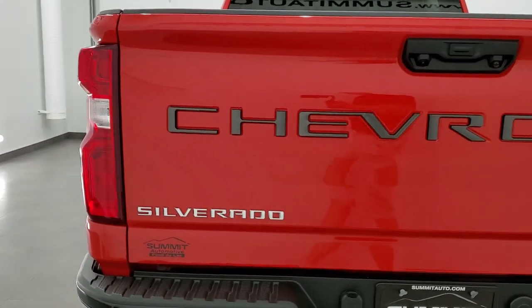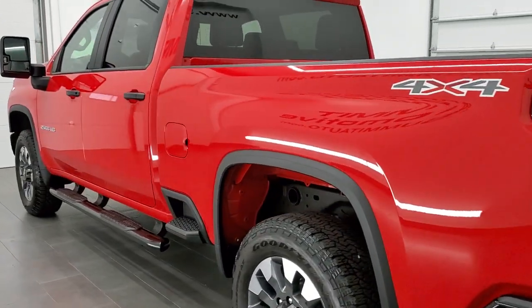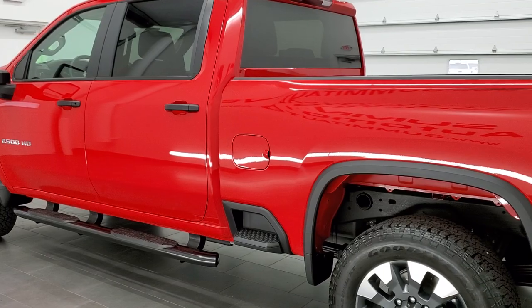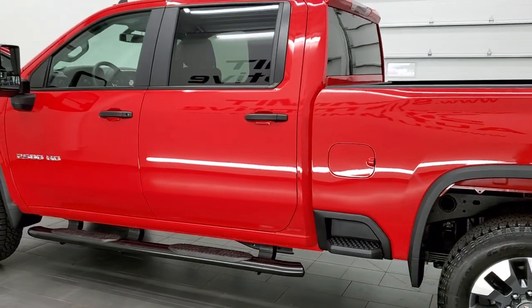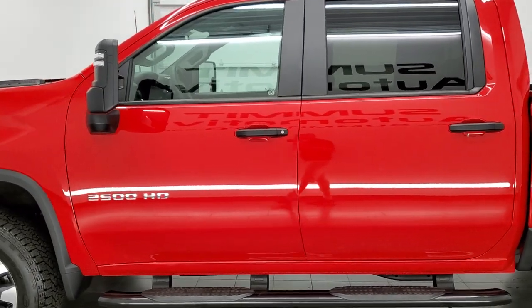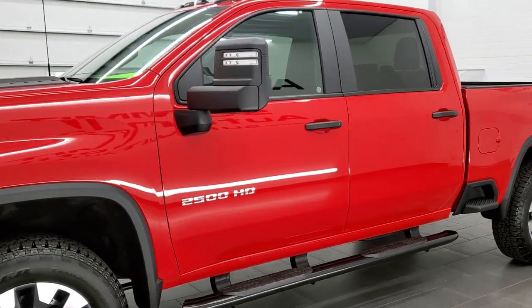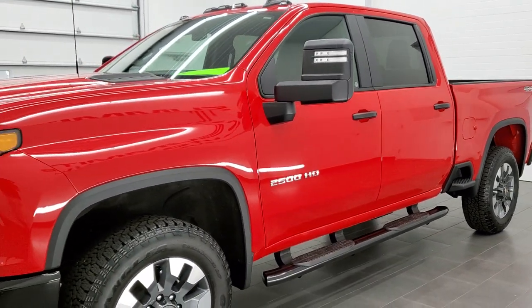This 2021 Chevy Silverado has the 6.6 liter V8 motor. It pumps out 401 horsepower. It has been fully safetied and inspected by our service shop with a fresh oil and filter change. All the fluids have been checked and topped off and this truck is 100% ready to go.